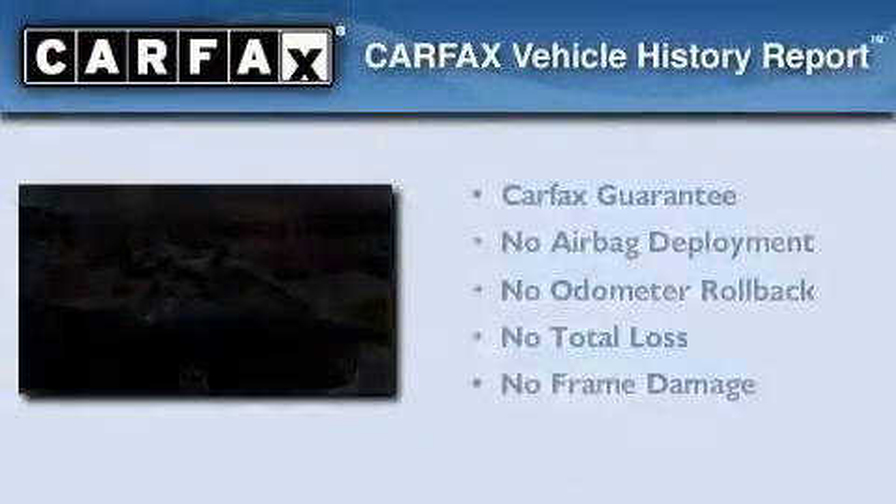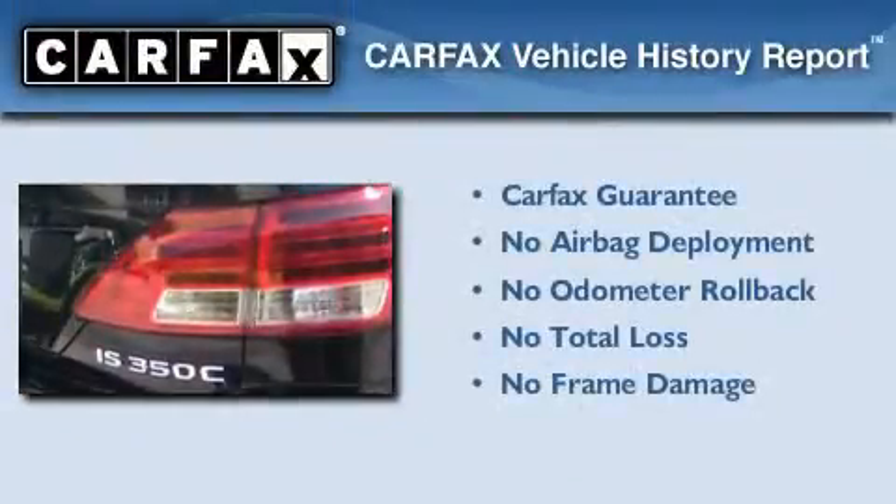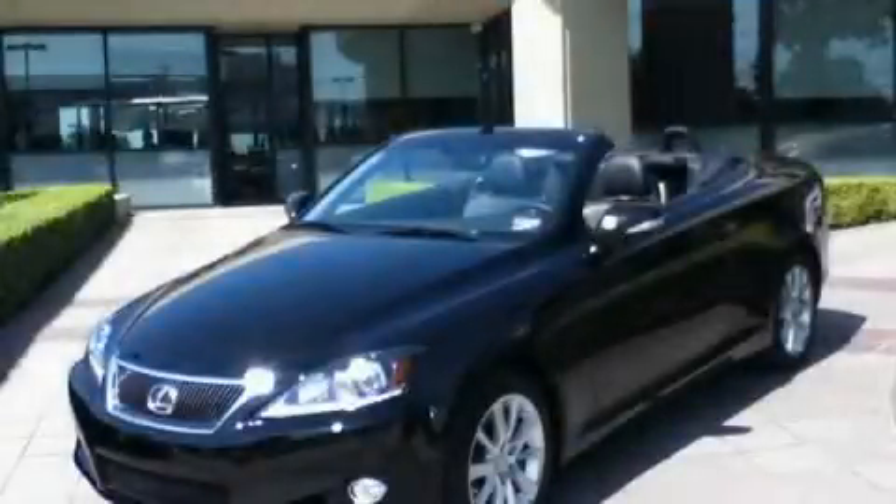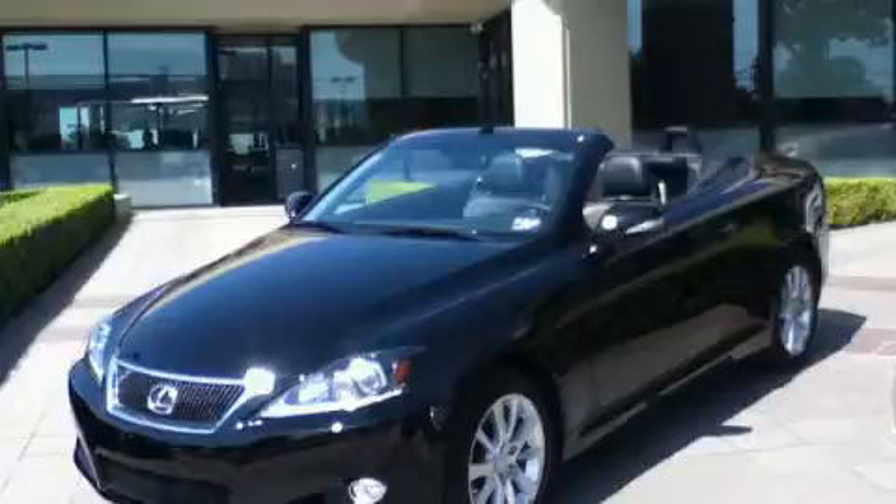Not to mention that this Lexus qualifies for the Carfax buyback guarantee. Please call today to reserve this vehicle for a test drive. Now that you've seen the car of your dreams, come see the dealer of your dreams, Sewell — service, sales, and efficiency so obsessive, you'll want to pinch yourself.